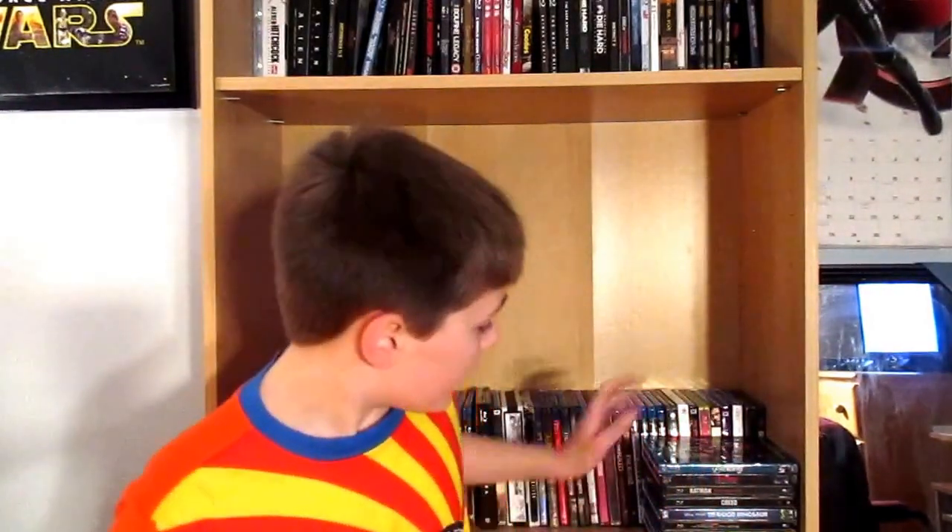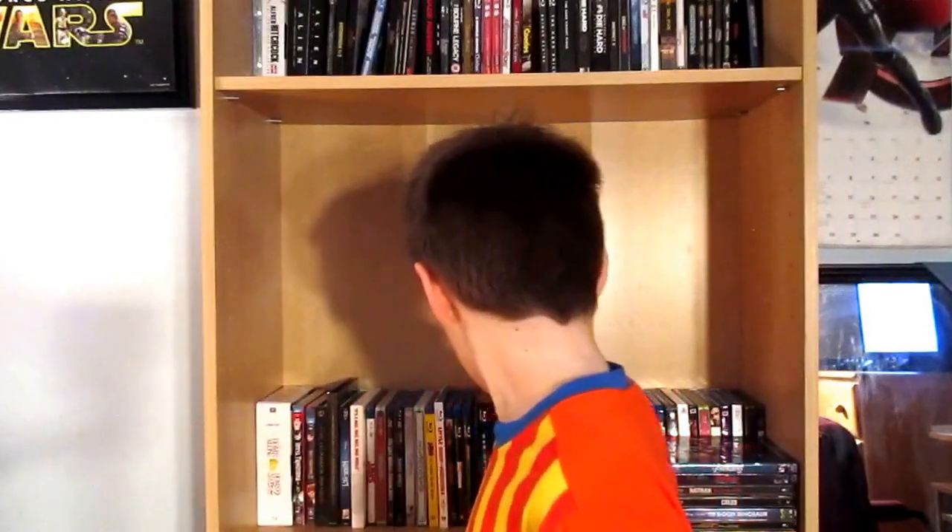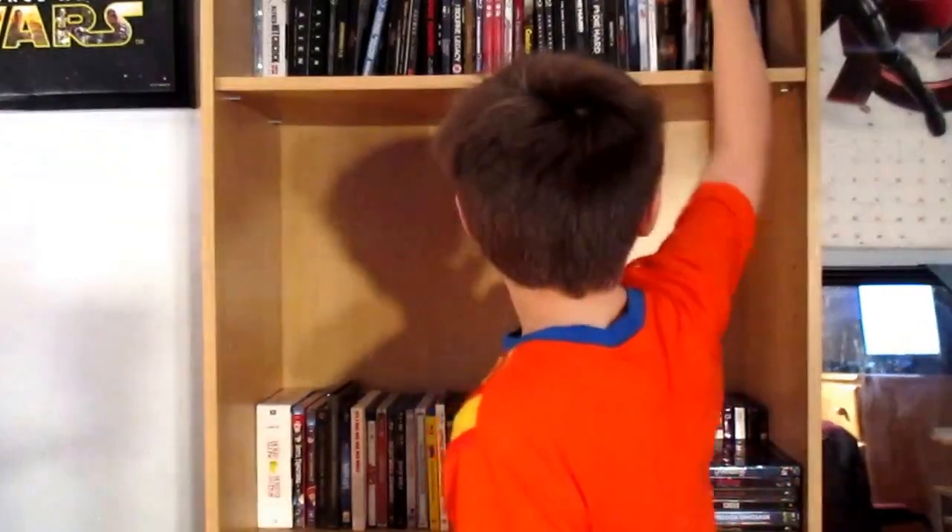Hey guys, time for a brand new video. Today we're doing a new Blu-ray pickups video, though some of these things are not Blu-ray. I got some slipcovers this month. Today is the 20th anniversary of Fargo — I have no idea why I didn't review it, but I'll talk about Fargo later.